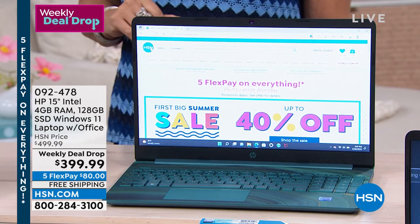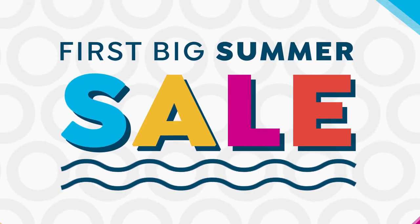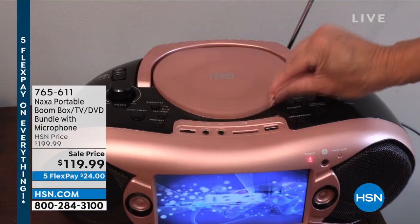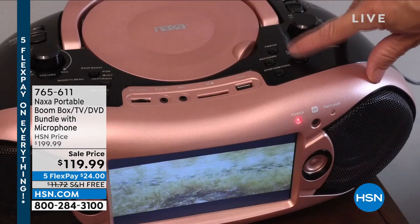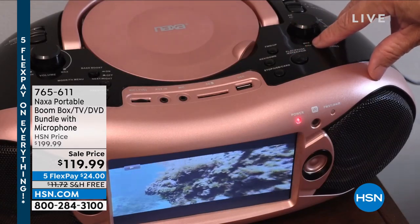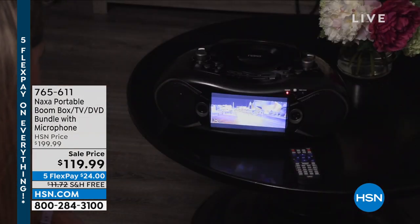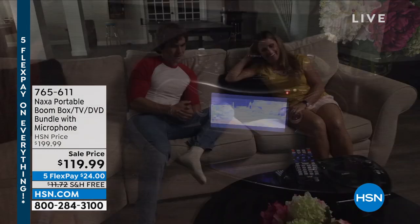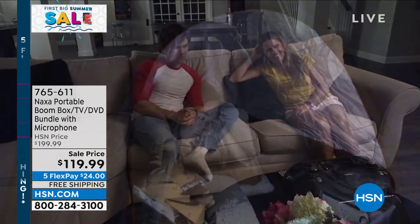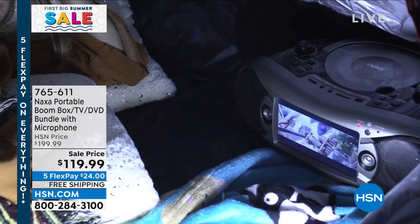We are going to get started with something that's even more fun than a laptop — because when it comes to a boombox, this is so much more than a boombox. You think of a boombox like, yeah, that's going to be so fun, I'm going to play some tunes. Perfect for summer. But this is so much more. We'll play your music, we'll play your DVDs, but this also is going to play TV.